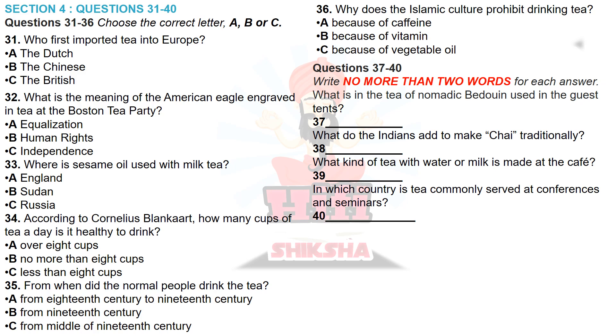For instance, sesame oil is added to milky tea on chilly mornings in Western Sudan. Unlike coffee, English tea has acquired a good reputation as a therapeutic drink that enhances the body condition. Actually, in European and Arabic countries, as well as in the Middle East and Russia, tea was considered a restorative and health-giving plant for a long time. According to Cornelius Blankart, a physician from Holland, to keep good health, people should drink at least 8 cups a day. However, over 50 cups a day could cause severe health problems.